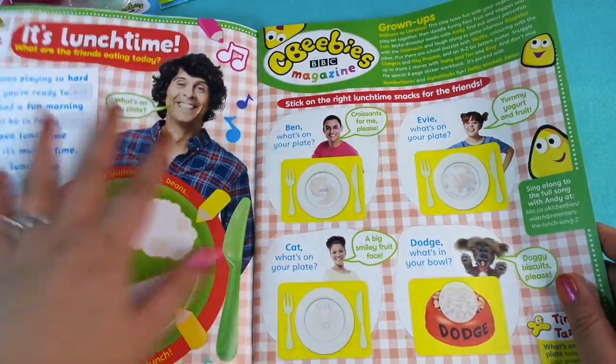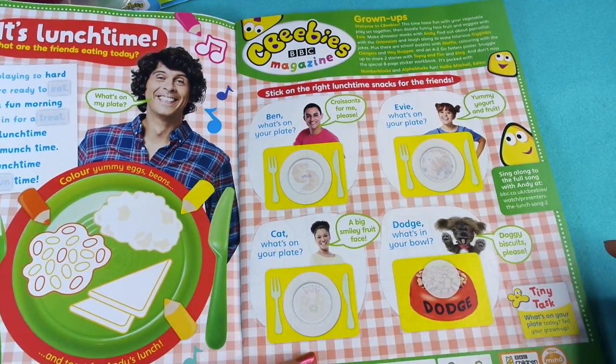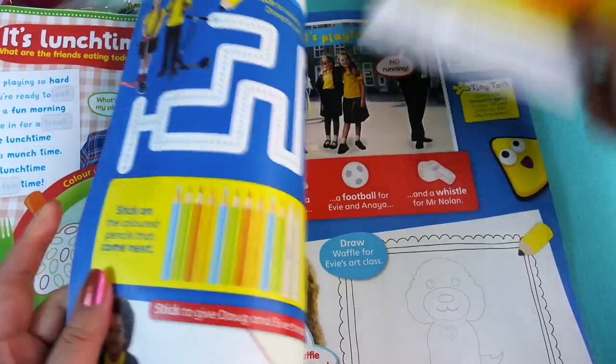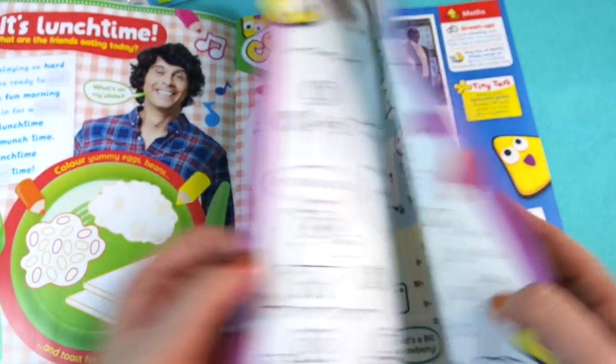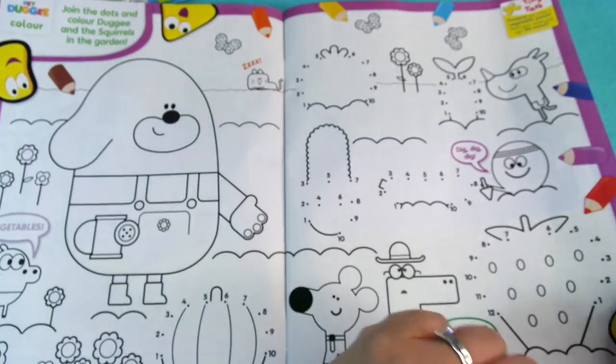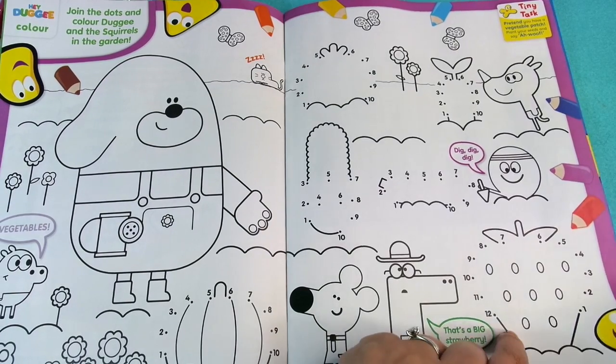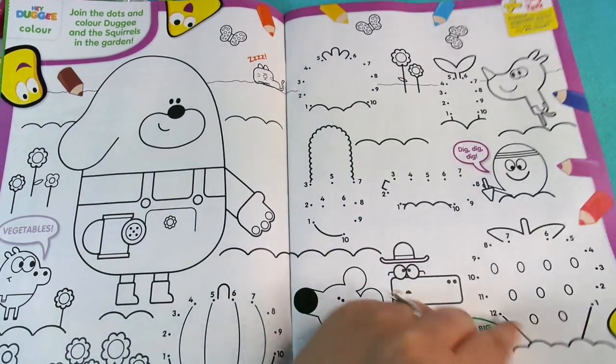We've got this 'What's on Your Plate' which is of course the lunchtime song they play every lunchtime. And then we've got some traditional dot-to-dot where you connect the dots together — and we usually end up with something like a strawberry. So it's that.